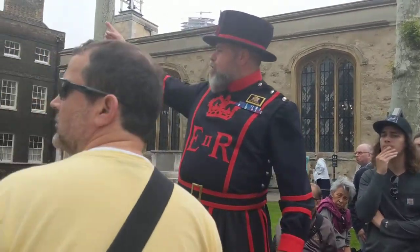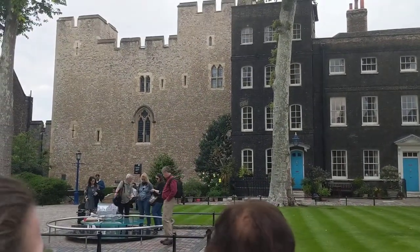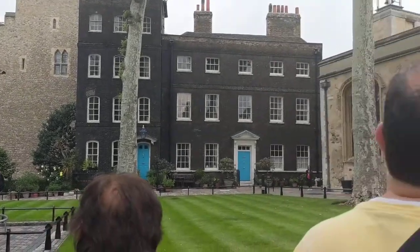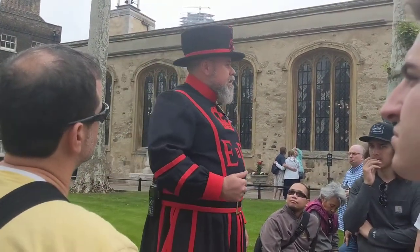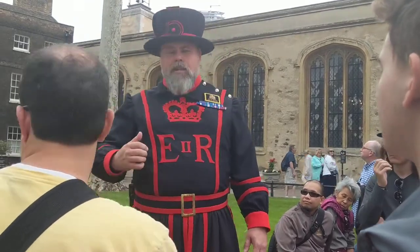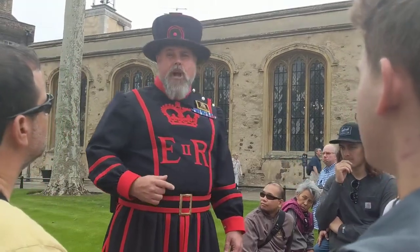If you move around further you can see a stone tower there — the Beauchamp Tower. You've got to go inside and go upstairs. It's where the high-value prisoners were kept. While awaiting execution or release, they made intricate carvings into the stonework of the walls. There are over 90 carvings in there, and some of them are 500 years old.